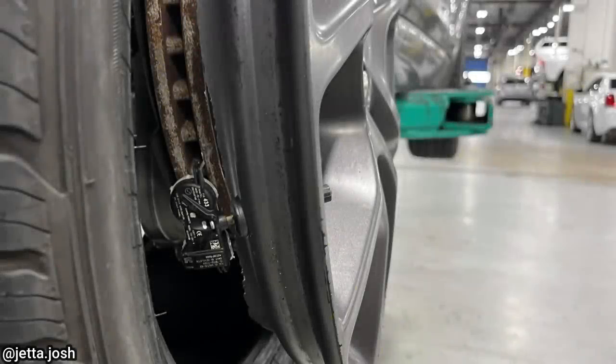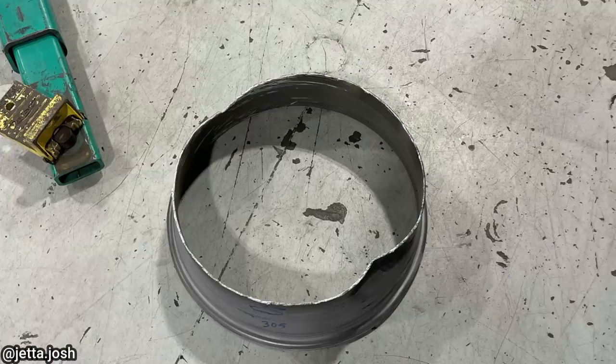This customer drove their vehicle to the shop like this, and the technician said their only complaint was that their tire light was on.